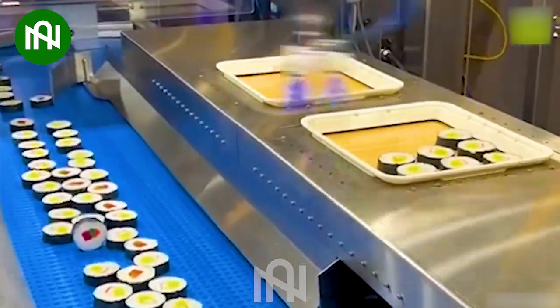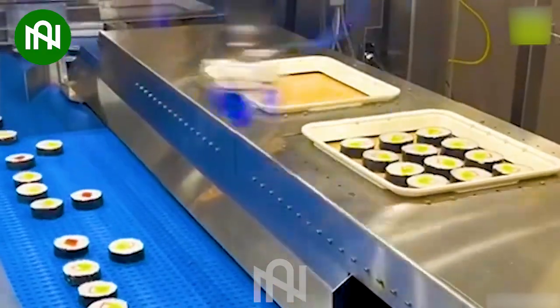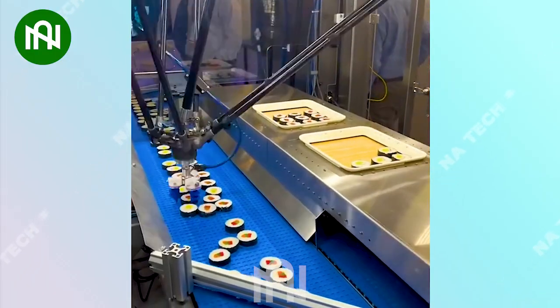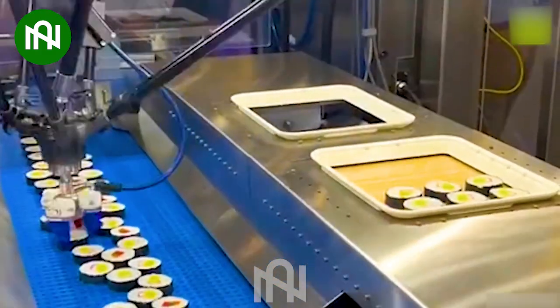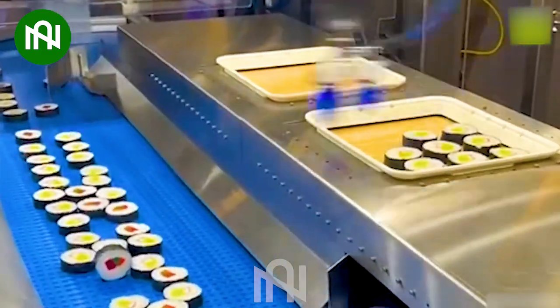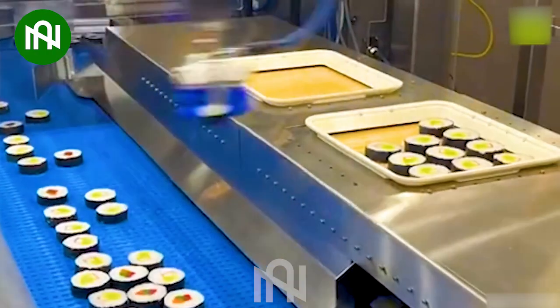Meet the sushi-grabbing robot arm — a truly remarkable creation. It's a mind-blowing display of precision and technology. This robotic wonder handles each sushi piece with grace, showcasing the pinnacle of modern automation.